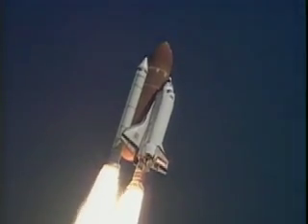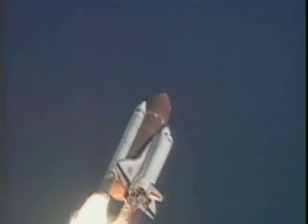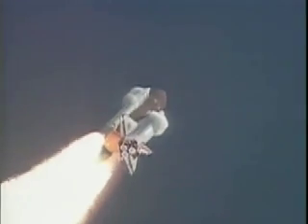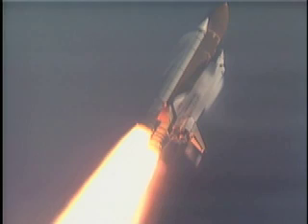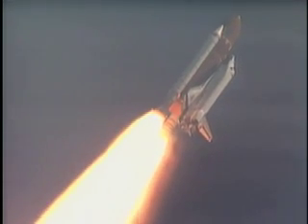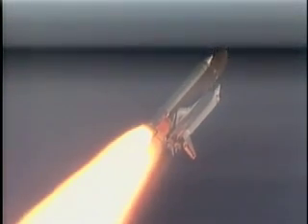27 seconds into the flight, Discovery's three liquid fuel main engines now throttling back in a three-step fashion to 67% of rated performance to lessen the stress on the structure and control surfaces as it passes through the sound barrier. 50 seconds into the flight, the main engines now beginning to rev up once again to 104% of rated performance, including the new Block 1 engine. All three main engines performing normally, as are the three power-producing fuel cells and Discovery's three hydraulic power units.